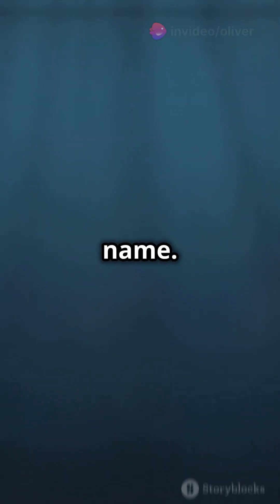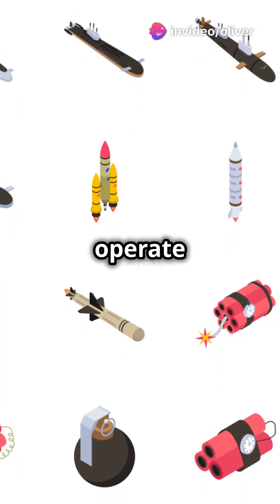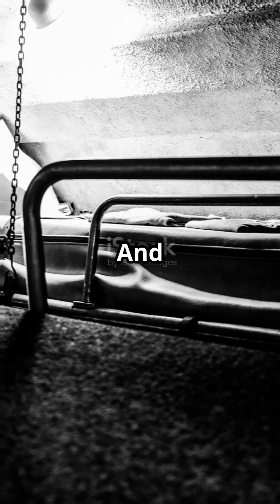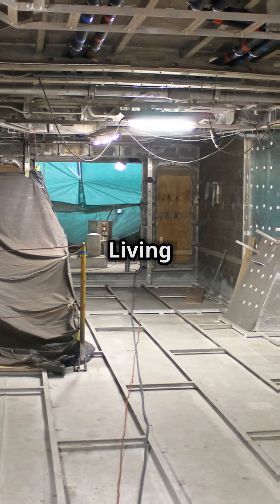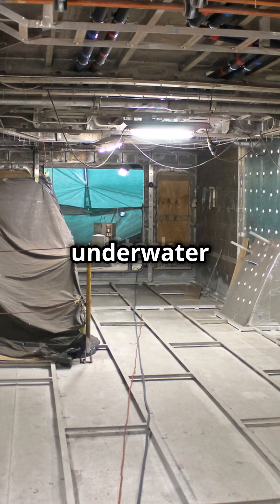Stealth is its middle name. With advanced detection and communication systems, it can stay hidden and operate in complete secrecy. And let's not forget the crew — living quarters and recreational facilities make it a comfy underwater home.